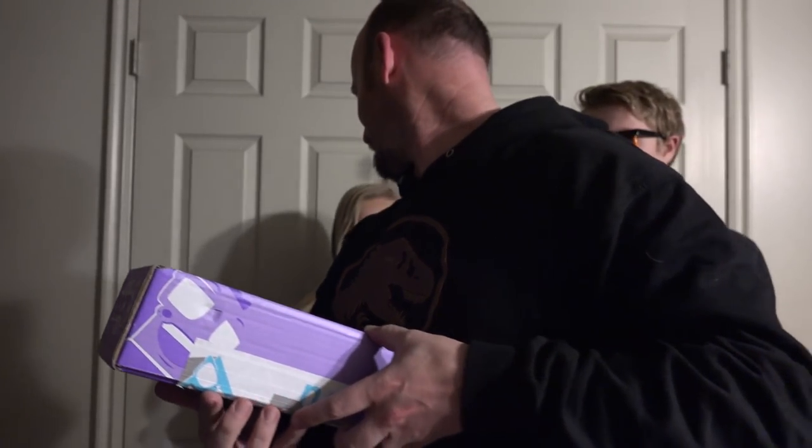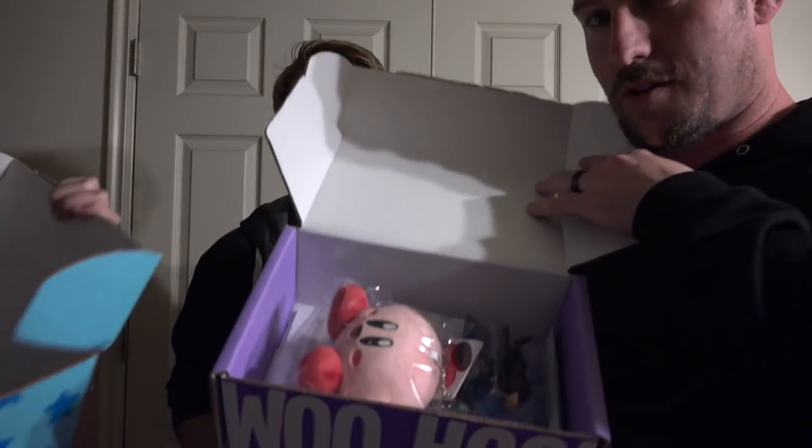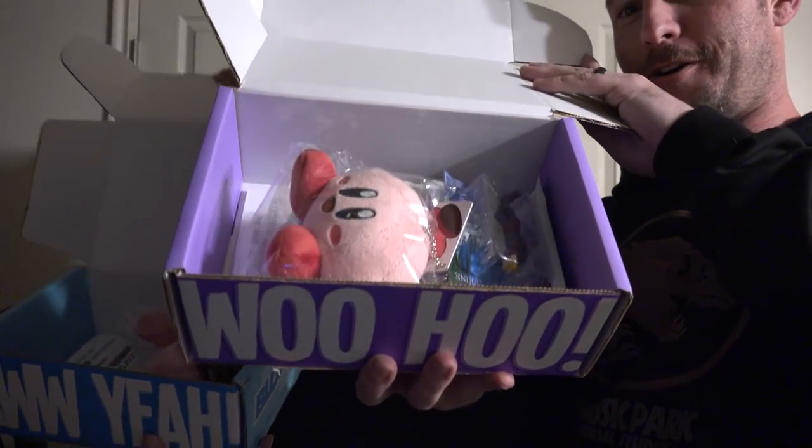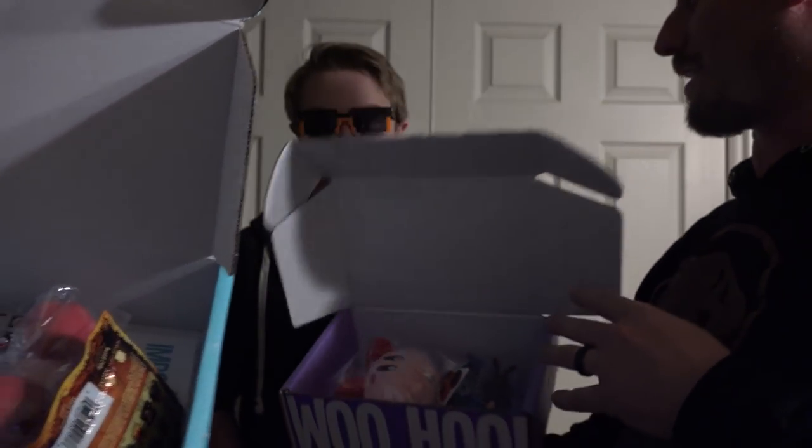Are you guys ready for this? Ladies first — me and you should probably go together because generally the girls and little boys boxes are the same, and then Tyler can go. It's February's edition of the Nerd Blocks!